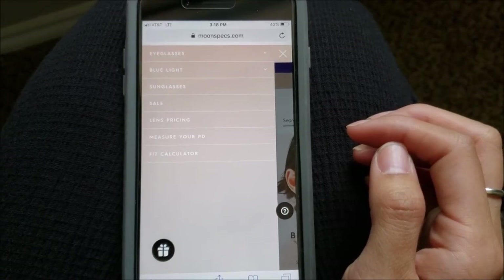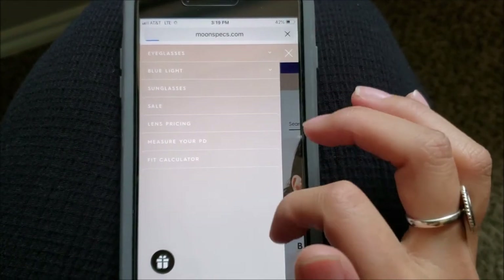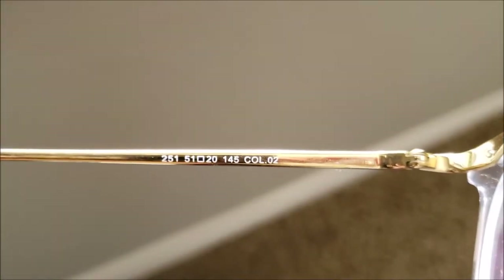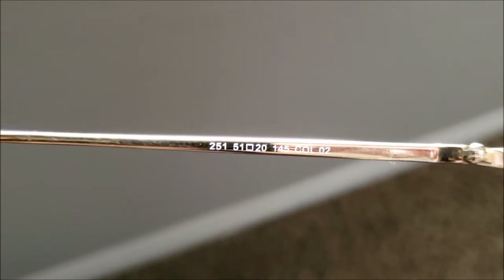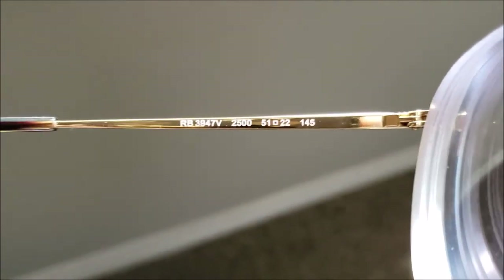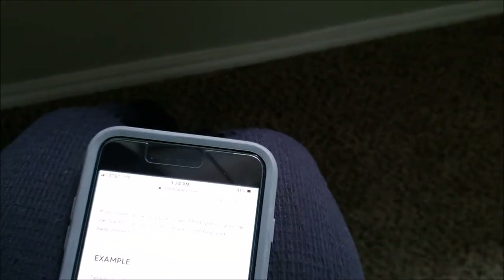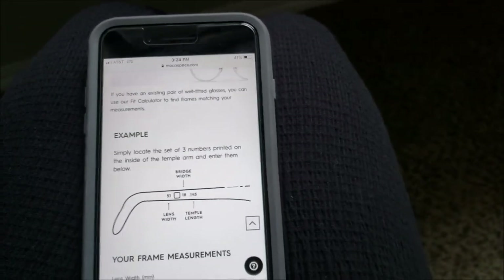Once you have your prescription, you can also find the fit for how the frame sits across your nose and your face width using the fit calculator. Here are the numbers on my Moon Specs frames: according to the diagram, 51 is my lens width, 20 is my bridge width, and 145 is the temple length. I actually thought these were only on Moon Specs glasses, but I found the same numbers on my frames from LensCrafters — 51, 22, 145. So if you have pre-existing frames and a new prescription, you can read your measurements off your old glasses.